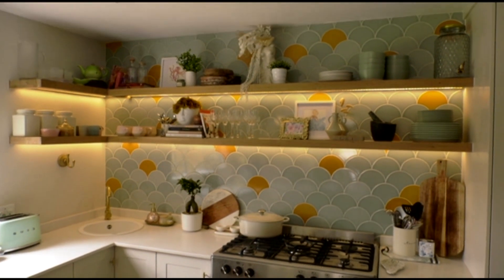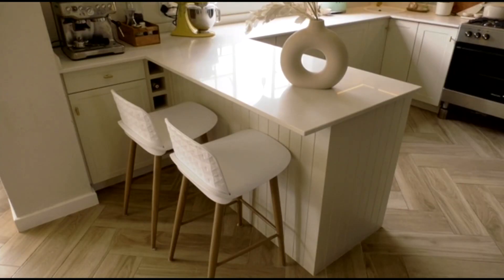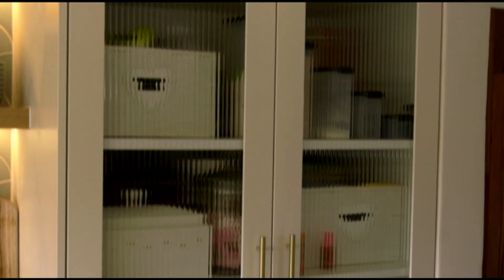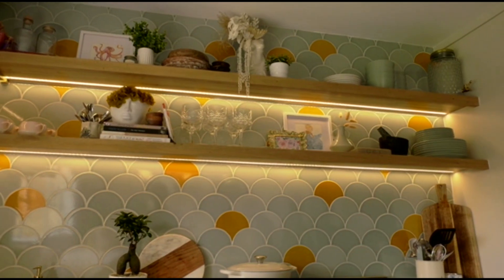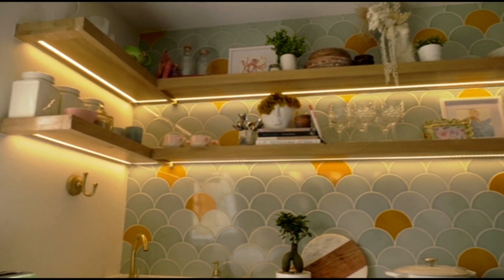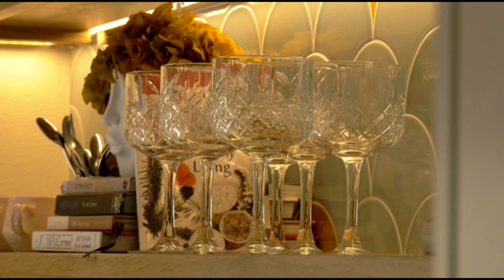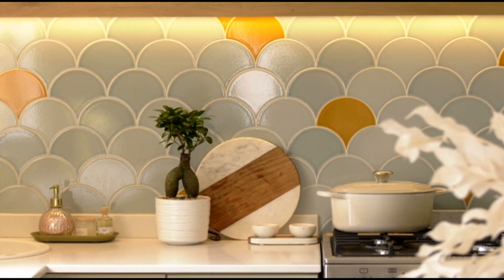We updated the very dark cherry wood cabinets and outdated granite tops, bringing in light cabinetry and light countertops. To complement the big and bold personality of this home and to create a sense of cohesion, touches of okra and mustard were brought in.